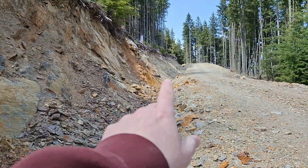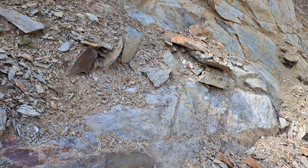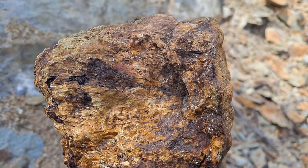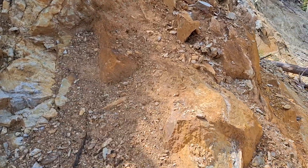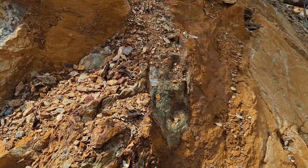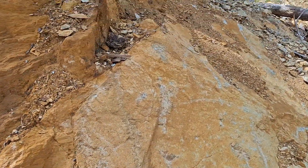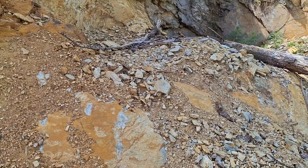And it continues all the way over to about where that tree is hanging down. See here's some quartz schists and sulfides and another area over here. Same mineralization — quartz with your same three sulfides.